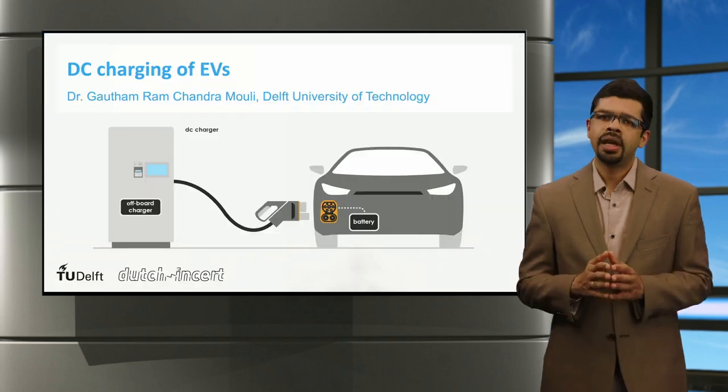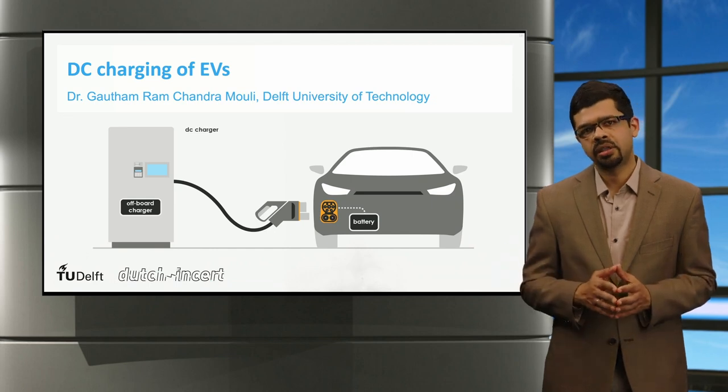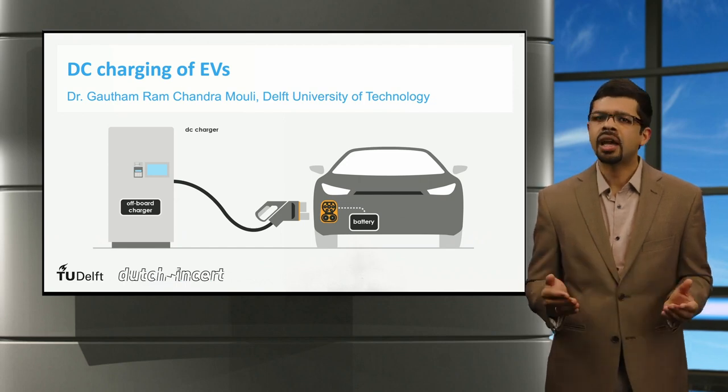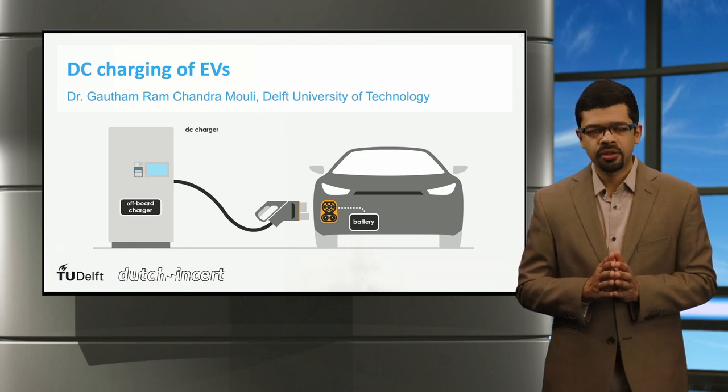To wrap up, in this lecture the key parts and operation of a DC charger have been introduced. We have looked at the different types of DC charging connectors used globally, and finally we analyzed the various limitations of DC fast charging. Thank you for your attention.